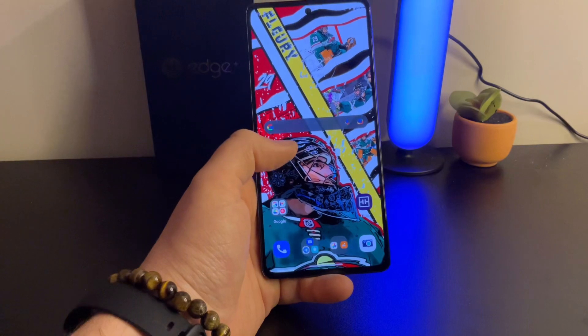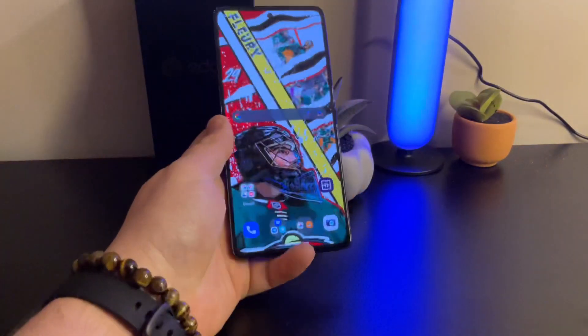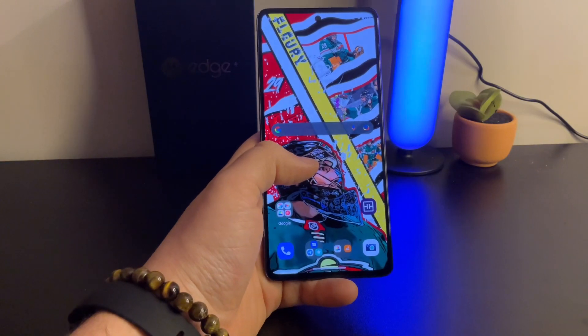It's a solid phone — really it's going to come down to how you feel about not having a telephoto. I'd give it a very good grade as far as the camera's concerned. I liked it and had a lot of fun with it, especially with the macro shots and the full 50MP mode.